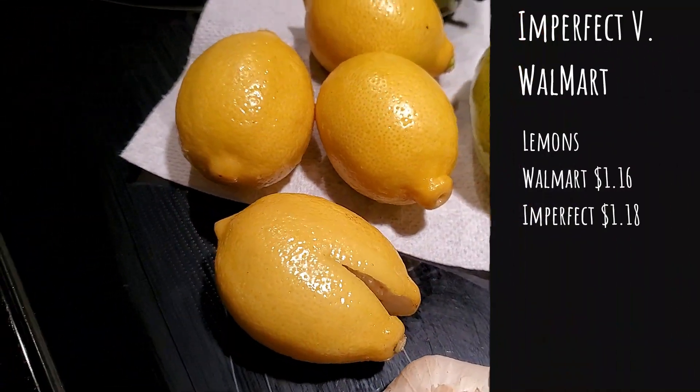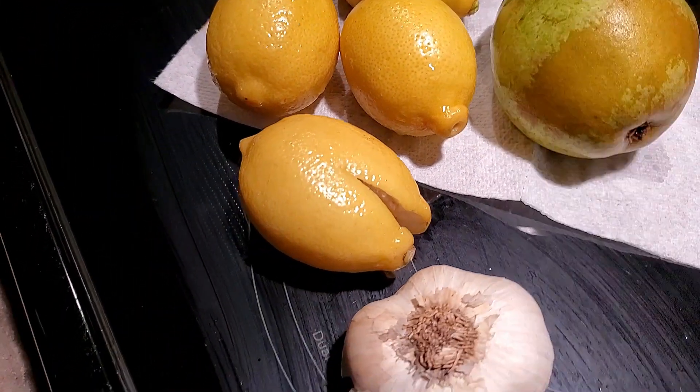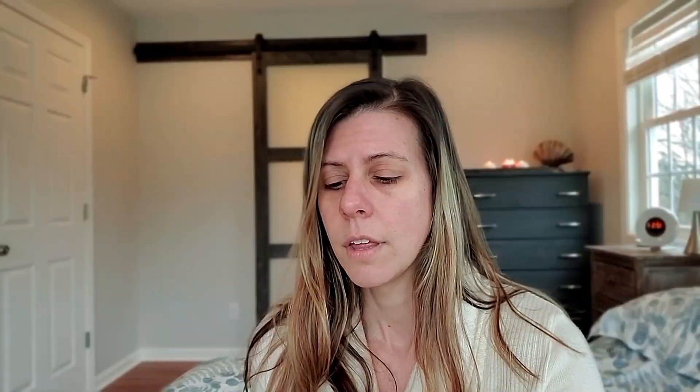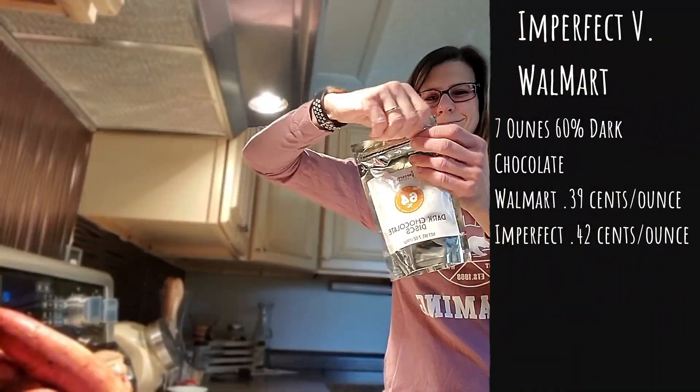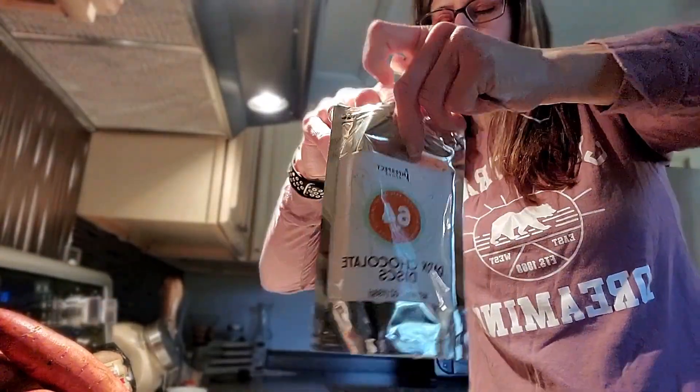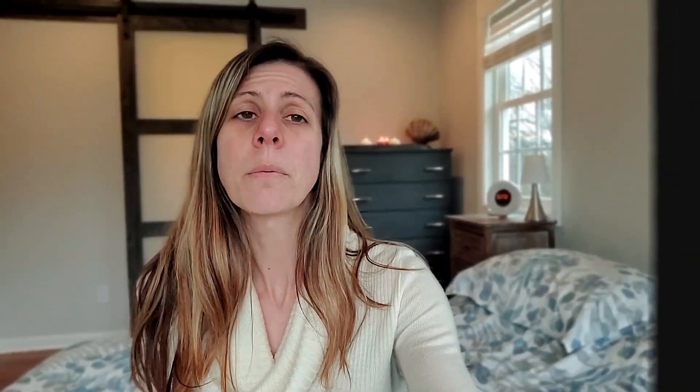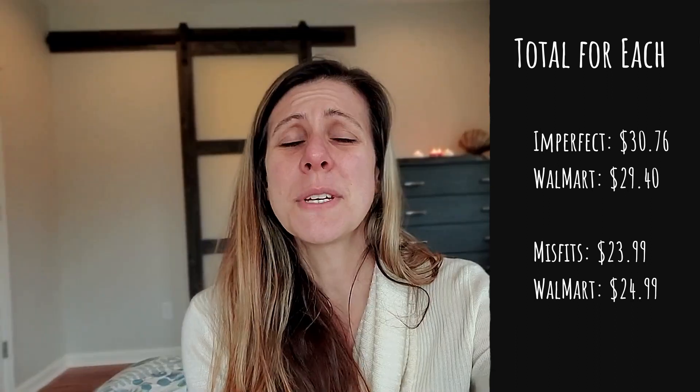Two heads of garlic were $0.89 from Imperfect and $0.96 at Walmart. The 7 ounces of dark baking or snacking chocolate was $2.99 from Imperfect, which breaks down to $0.42 an ounce. Compared to Ghirardelli at 10 ounces for $3.94, that's $0.39 per ounce — so Walmart Ghirardelli was less expensive per ounce. My Imperfect Foods box total was $30.76, and if I had bought all those products from Walmart my total would have been $29.40. So it really would not have saved me much money.